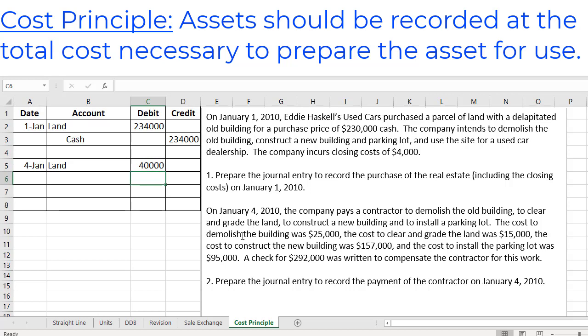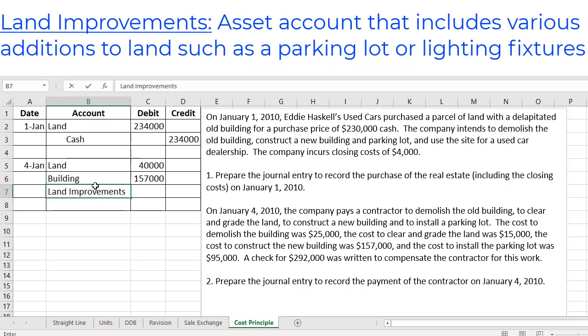Next we have the cost to construct the new building, which was $157,000. We are going to be using this building, so we should record this as a debit to building for $157,000. And then we have the cost to install a parking lot for $95,000. Now we are not going to use a 'parking lot' account here; instead we are going to use land improvements. Land improvements is an account that records any additions to land, such as a driveway, a parking lot, lighting fixtures, or even a sprinkling system — anything that you are adding on to your land. So in this case that's going to be $95,000.